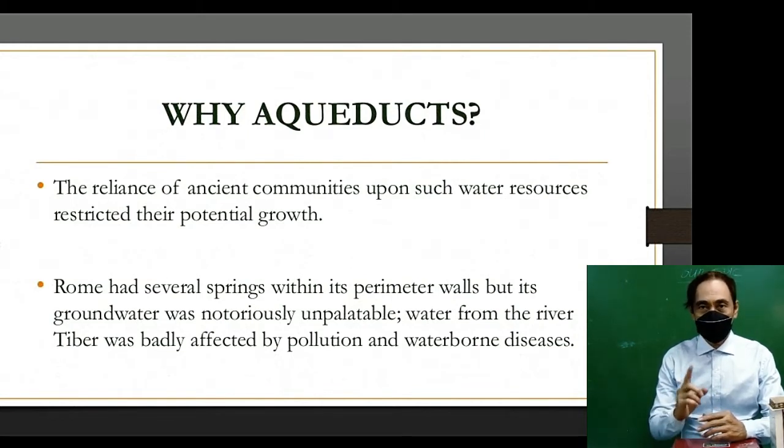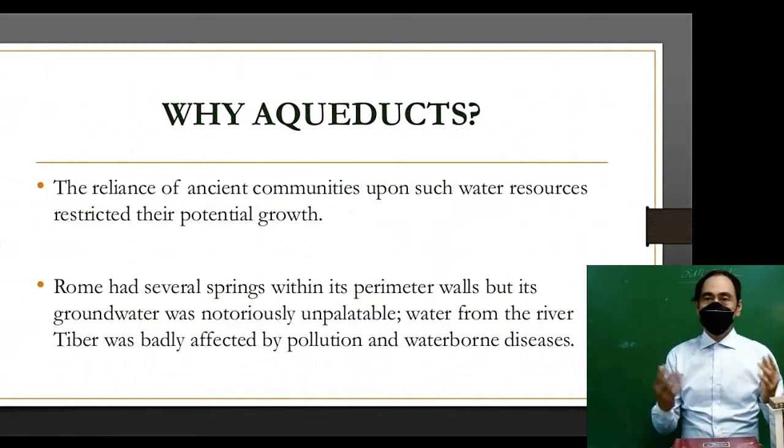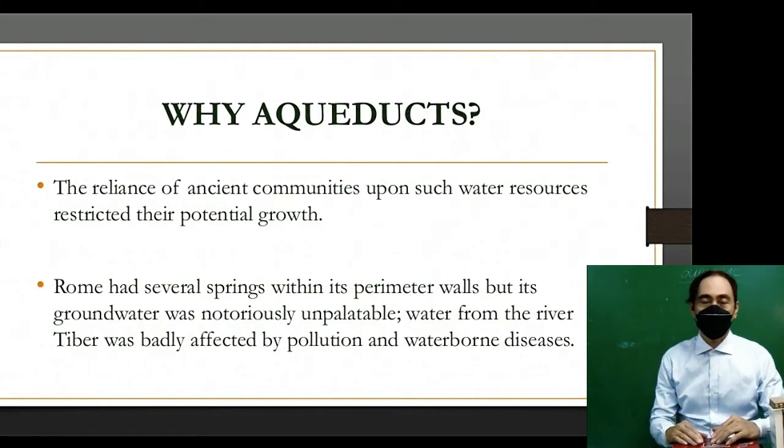The reliance of ancient communities upon such water resources restricted their potential growth. Rome had several springs within its perimeter walls, but its groundwater was notoriously unpalatable. Water from the River Tiber was badly affected by pollution and waterborne diseases.